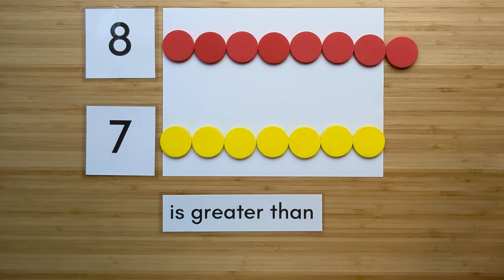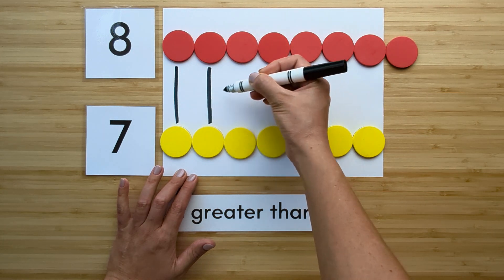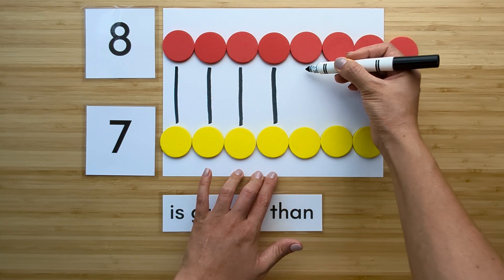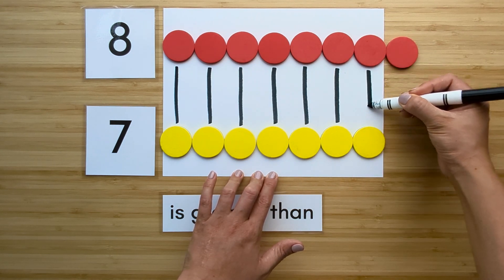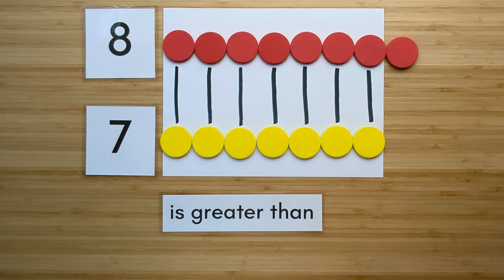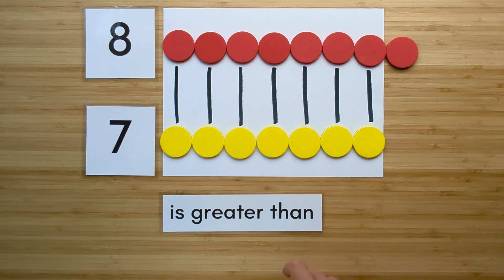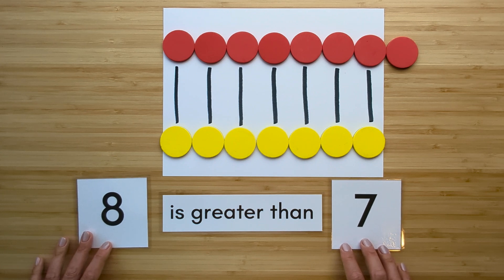Now let's compare. Match them up. One, two, three, four, five, six, seven. Which one has extra? Eight has extra. Eight is greater than seven.